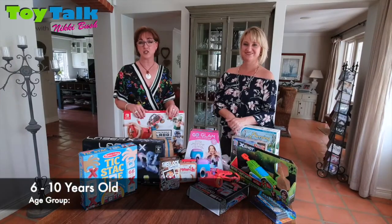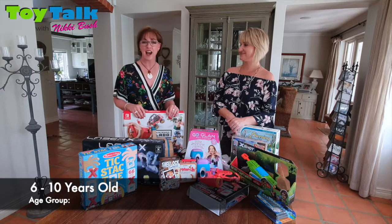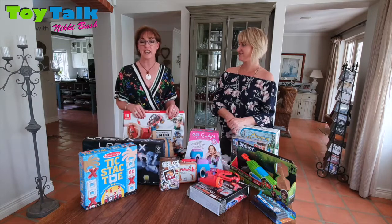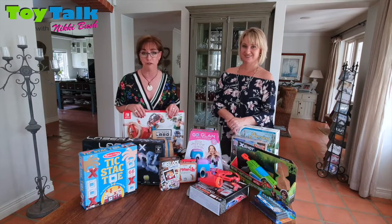If you have a child between the ages of 6 and 10 years, then you know that there is a huge attraction to a screen. I'm Nikki Bush and I'm Justine Hadra, and we are going to share with you some of our favorite games and toys in the 6 to 10 year old age group to keep your kids off a screen.